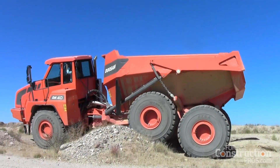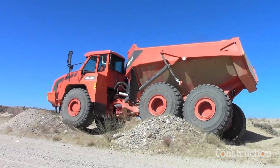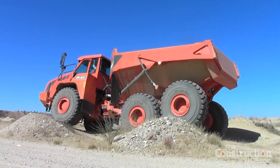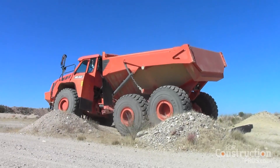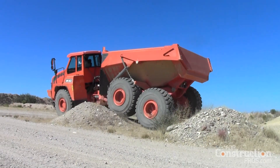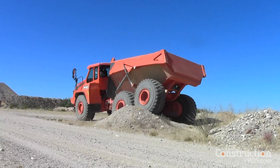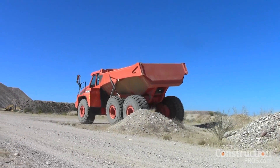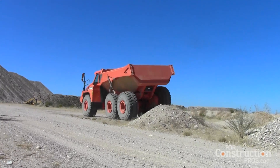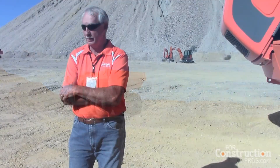We also now have a purpose-built transmission — same manufacturer as ZF, but it's purpose-built for articulated trucks. In the equipment world, no transmission works harder than the ones in articulated trucks, because the ground can be hard-packed like this, and the next thing you know you can be in two feet of mud. This truck loaded weighs about 150,000 pounds, and to be able to force its way through two feet of mud puts a lot of stress and strain on the drivetrain.